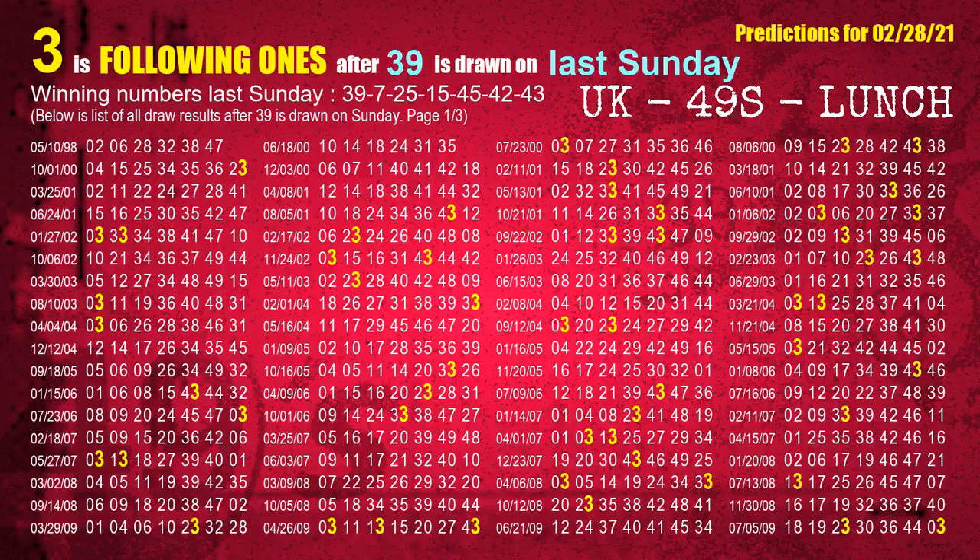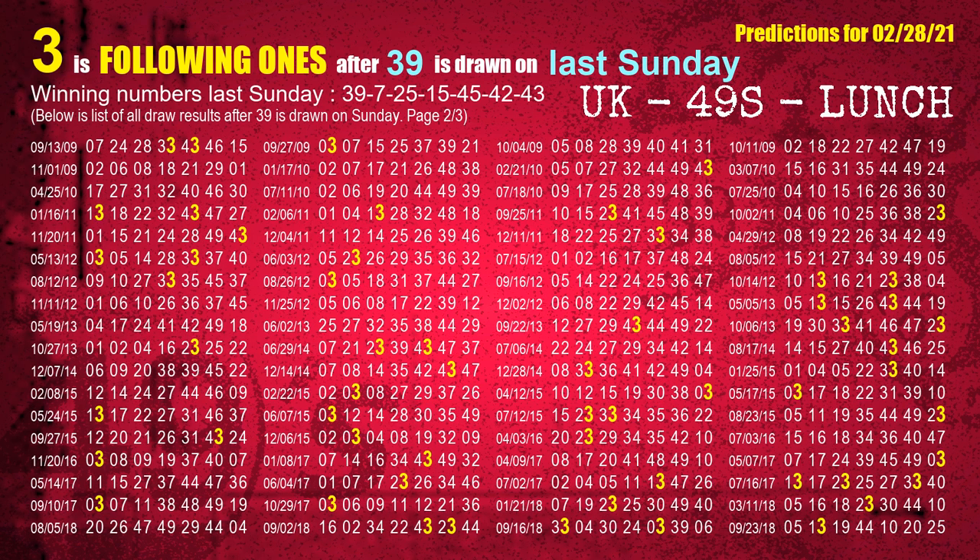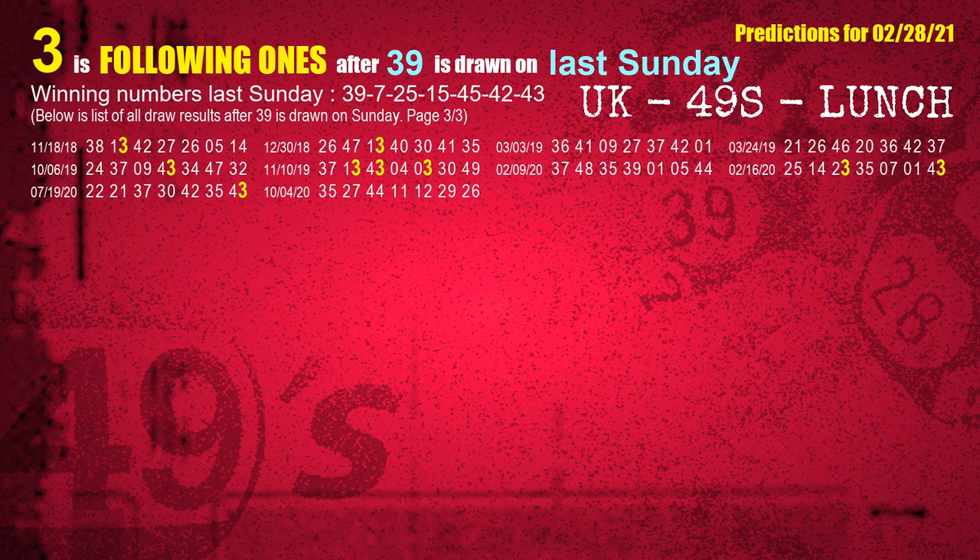After calculating following ones with today's result, we will find out following ones through the result of the same day last week. The first winning number last Sunday is 39. We list all draw results which are one week after a Sunday draw with 39 as a winning number. The most frequently following units digit is 3 when 39 is the winning number on last Sunday. We also highlight the units digit 3 in yellow for you.